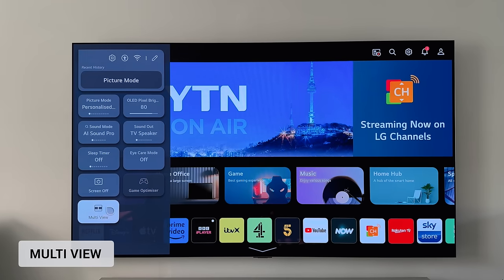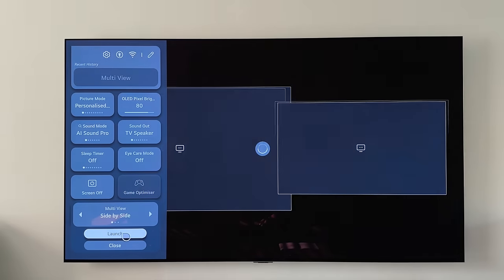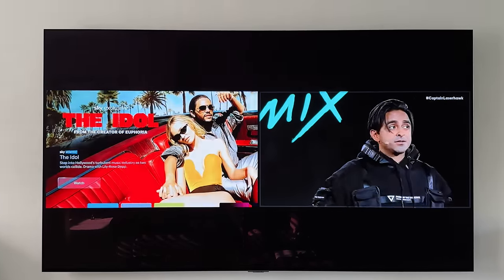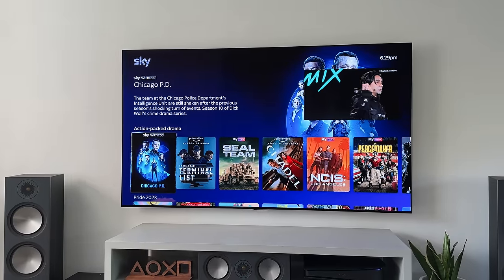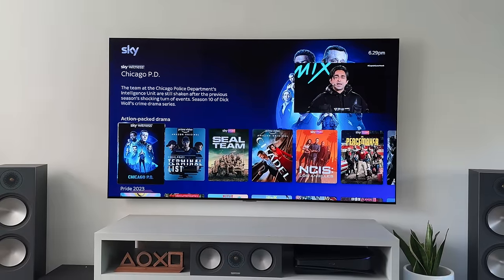The picture-in-picture mode lets you display two screens side by side or one inside the other — you could have an HDMI input on one side, like Skystream on the left, and YouTube or another app on the other. Unfortunately it's pretty limited: you can only have one HDMI at a time and only certain apps work. YouTube is fine, but I couldn't get any streaming services like Netflix or Disney to work.